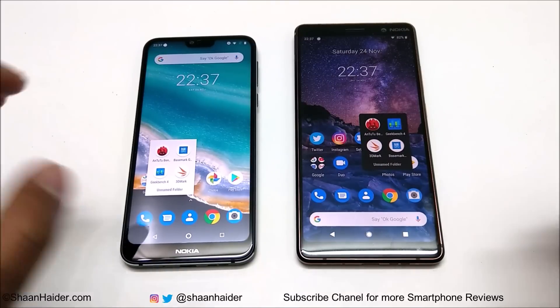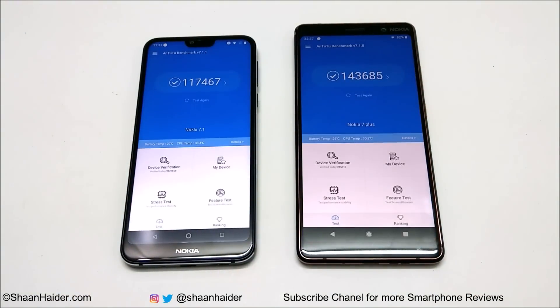Starting with Android Benchmarking: Nokia 7.1 scored 117,467 and Nokia 7 Plus scored 143,685. The winner in this test is Nokia 7 Plus, and you can give credit to the better hardware specs — Snapdragon 660 and Adreno 512 is a better combination of CPU and GPU compared to Nokia 7.1's hardware.